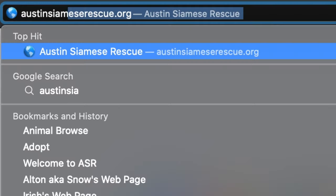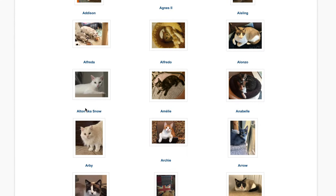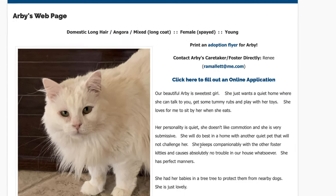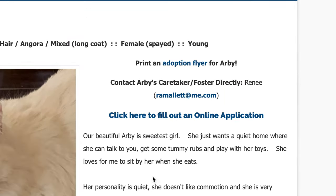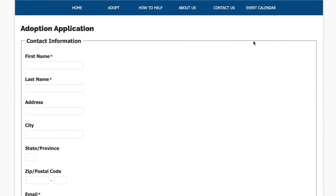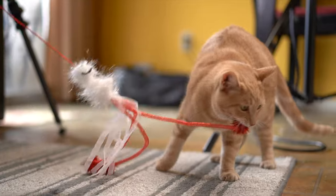To adopt a kitty from us you go to our website austinsiameserescue.org and you can see a listing of all of our available kitties. You just click on the profile and the foster's contact information is there. Usually the process takes a couple weeks once you fill out the application because we do screen the applicants, and then you get to have a meet and greet, and if everything checks out then you'll have a kitty within two to three weeks.